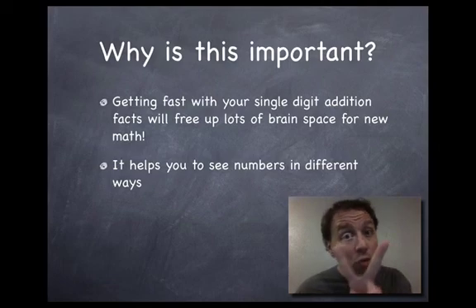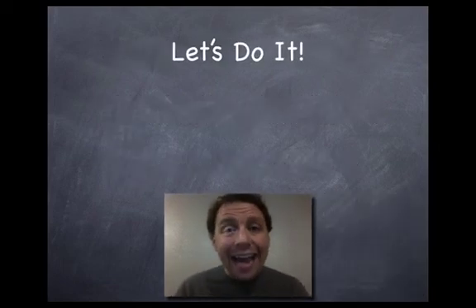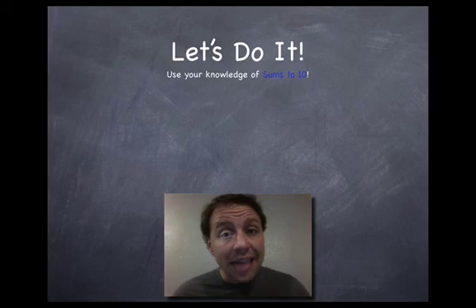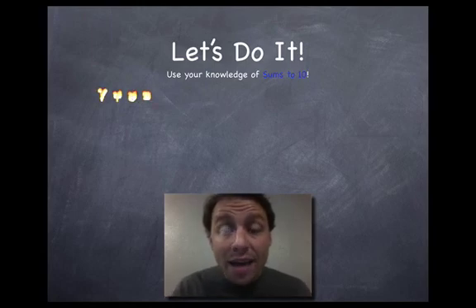Both of those things will work. I'm gonna show you a trick that I use when I'm doing single digit addition in my head. I don't have these facts memorized — I use my sums to ten. You should know your sums to ten. If you're one of my students you've already mastered them. I want to show you how knowing your sums to ten can help you with all sorts of single digit addition.